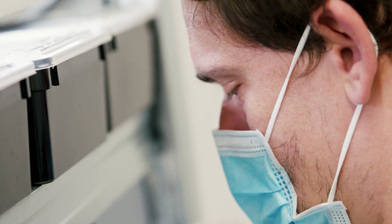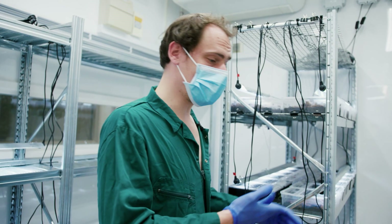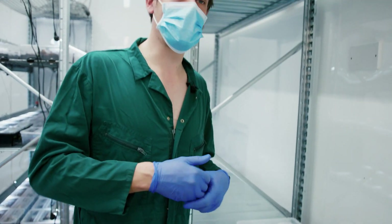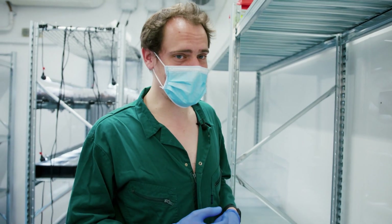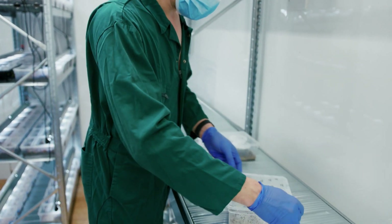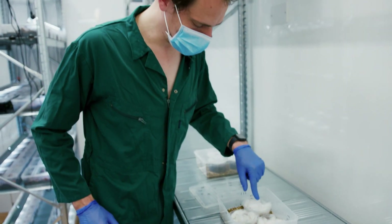We try to breed them as much as possible while maintaining good genetic diversity. At the moment we do what we call Easter egg hunts — on a regular basis we go through the female or pair enclosures and try to find the eggs. It can be really tricky because we're not looking for chicken eggs; we're looking for very, very tiny eggs. Here you can see the lesser night gecko eggs, which are just about five millimeters in diameter.